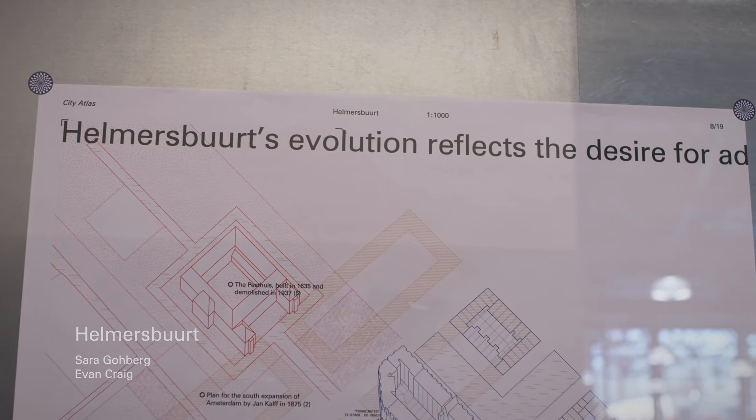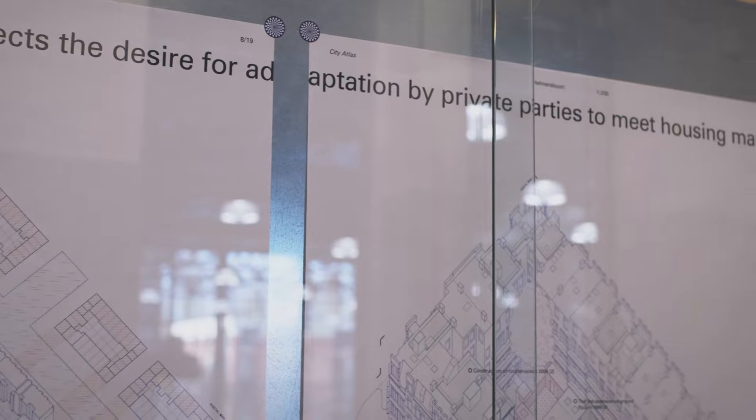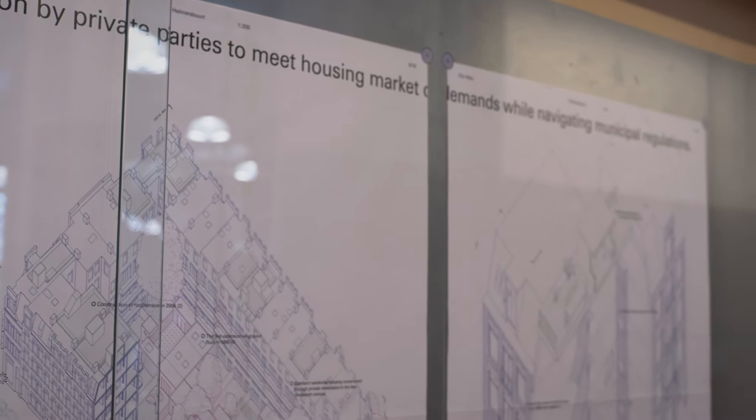The third site of the city atlas is Helmersberg, developed in the late 19th century. The project explores the bridging between the physical and the digital by producing an atlas in both formats simultaneously, mediating between the two different modes of representation.